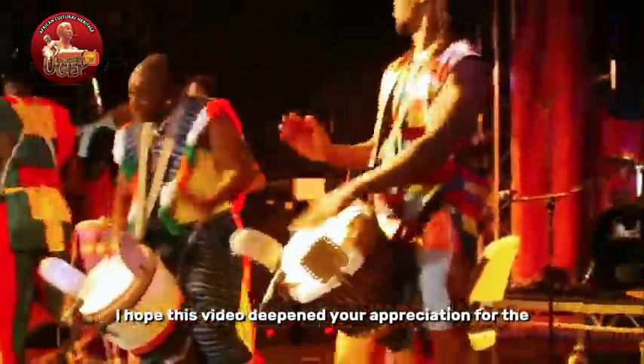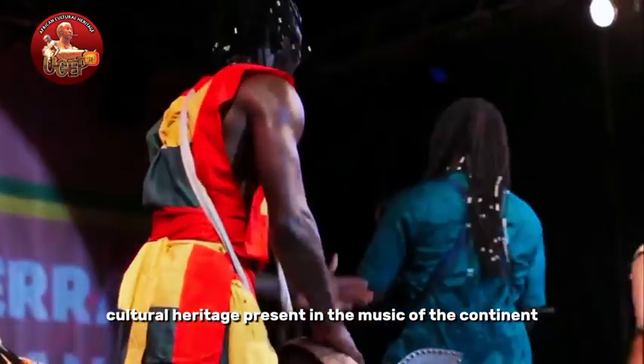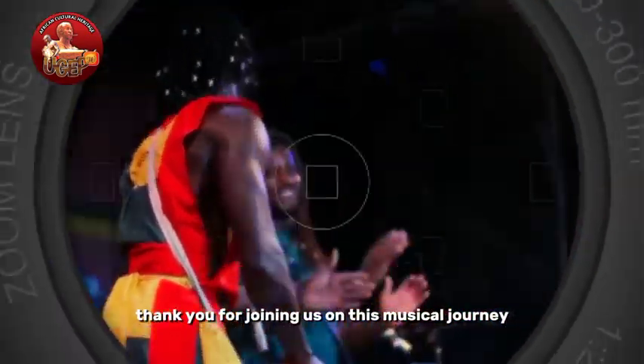I hope this video deepened your appreciation for the cultural heritage present in the music of the continent. Thank you for joining us on the musical journey.